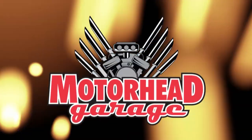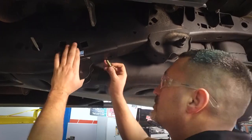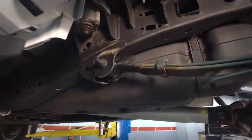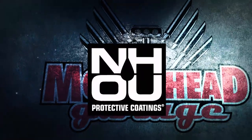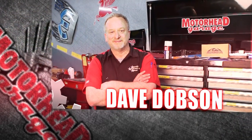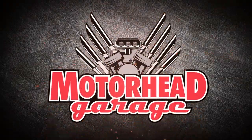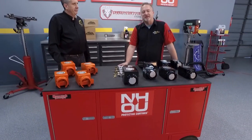Motorhead Garage — the program that each week introduces you to and shows you how to install the latest in exciting and innovative products for your vehicle. Motorhead Garage is presented by NHOU Protective Coatings. Now here's your host, Dave Dobson. Welcome to Motorhead Garage presented by NHOU Protective Coatings.